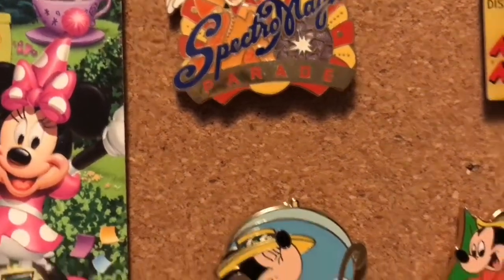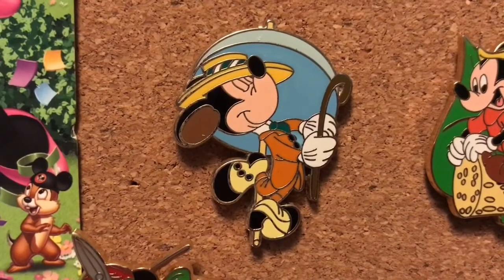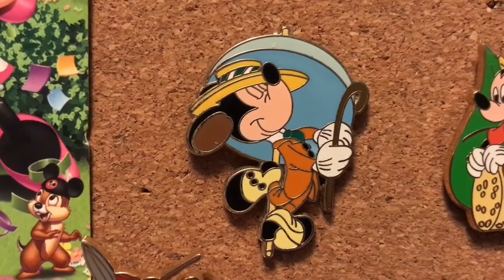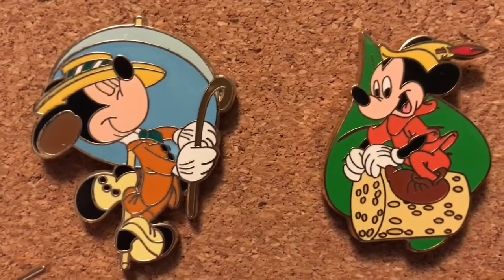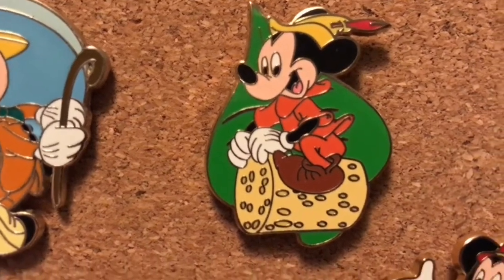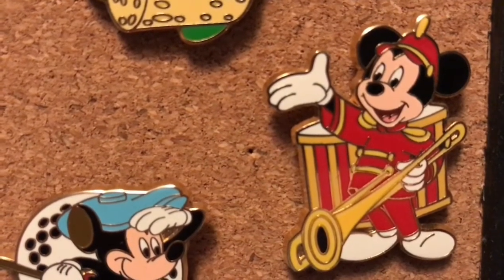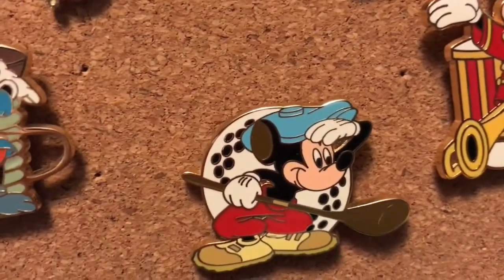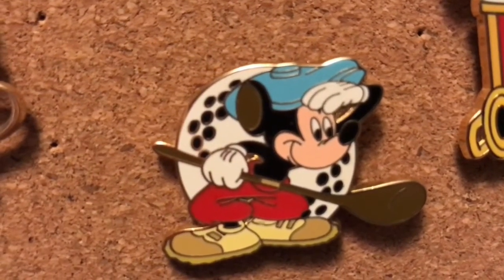Now the rest of the pins I'm going to show you are from that lanyard set that I was speaking of earlier. Here we have Mickey looking all dapper — no wonder many fell in love. I'm going to give you a brief overview of the rest of the pins remaining because I don't think my voice is going to hold up much longer. All of these did come from that lanyard set. Looks like he lost his golf ball.